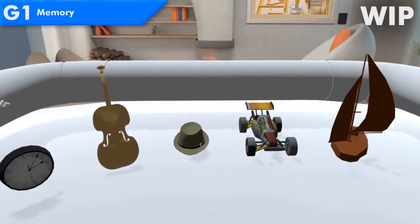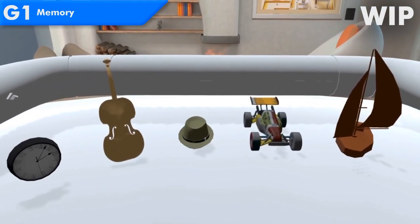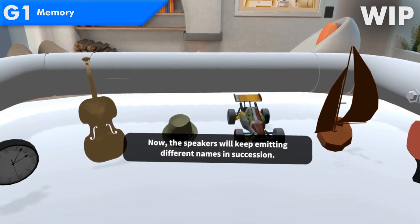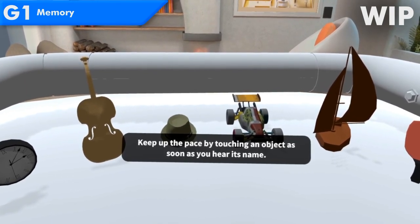Great, let's try another one. Now the speakers will keep emitting different names in succession. Keep up the pace by touching an object as soon as you hear its name.